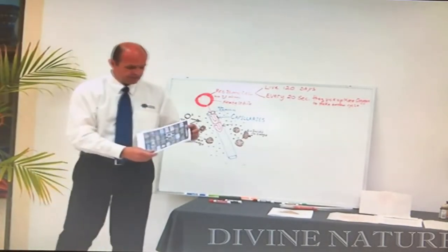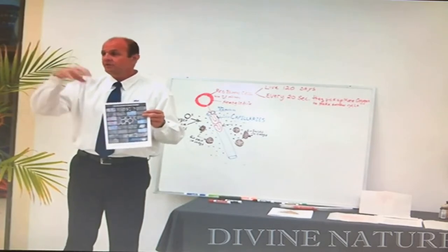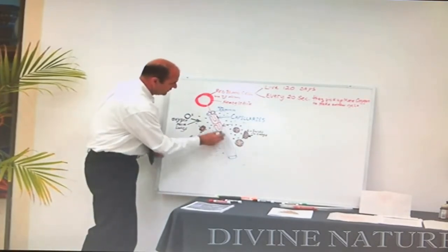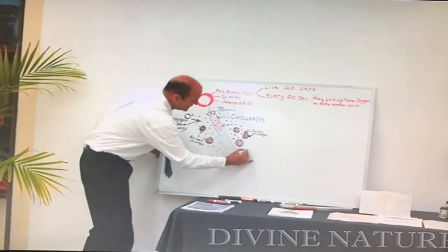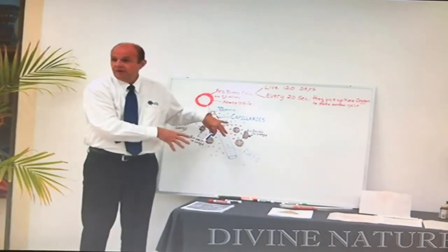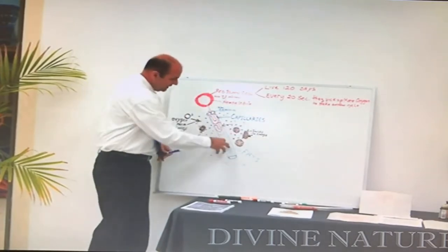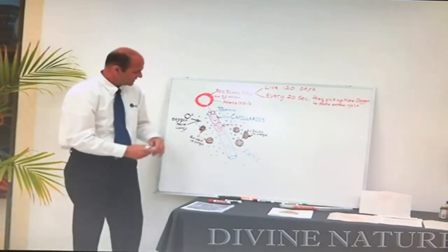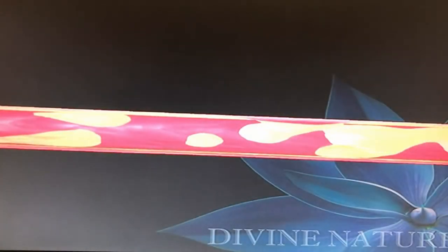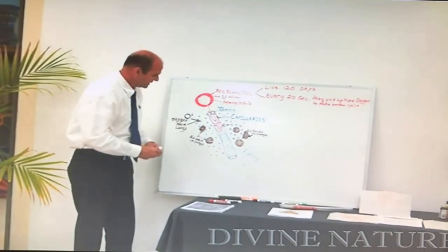Another reason is every time we eat food — like French fries or fried chicken — if that fat doesn't get digested, it's cooked so it has no enzymes and it comes into the blood undigested. If I don't process that fat in a few hours, it's going to start being stored in my arteries as plaque. If it doesn't get processed, it becomes a love handle.